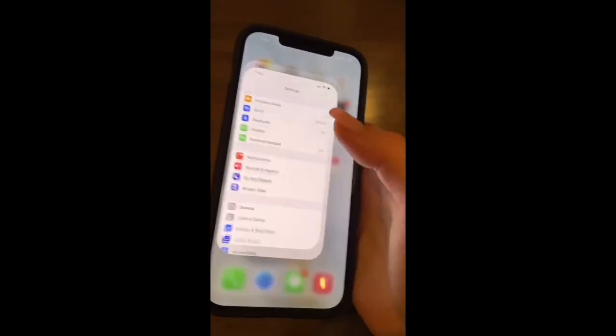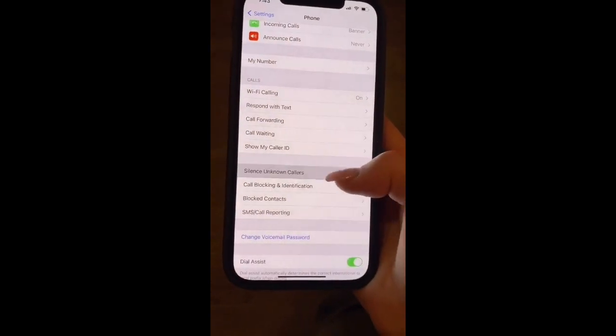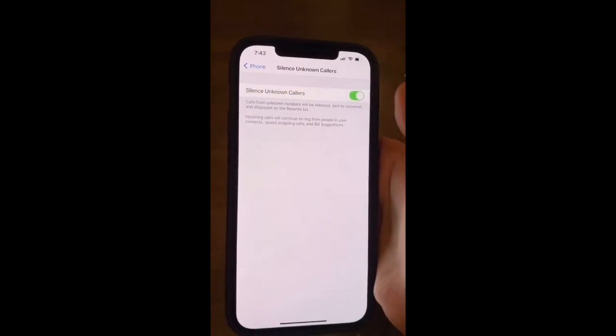Are you also tired of getting scam-likely calls? This is how to fix it. Go to Settings, scroll down to Phone, then scroll down to Silence Unknown Callers and turn it on. That's it.